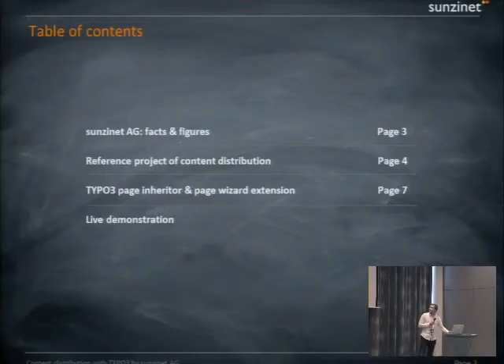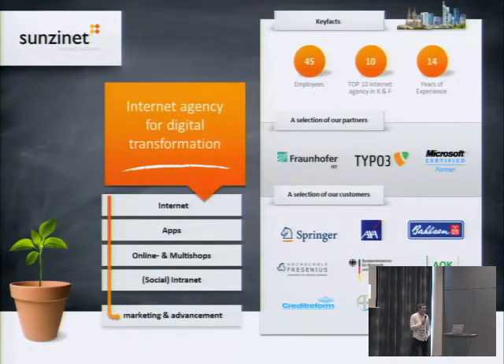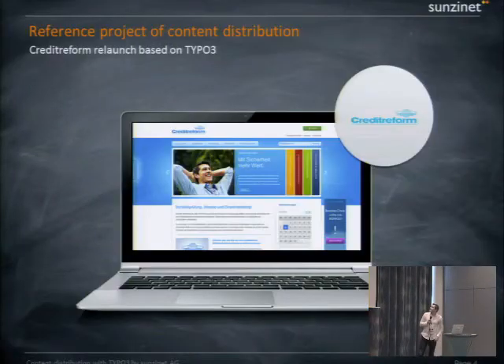Welcome everybody to this case study talk about content distribution with TYPO3. My name is Sebastian Spill and I work for Sunset AG in Cologne. I've been with this company for seven years, and my first contact with TYPO3 was version 3.8 — a long time ago, now we have version 6.2. We got into the topic of content distribution regarding a project we did in 2012: a relaunch of Credit Reform websites. This relaunch was based on TYPO3 — before, they didn't have TYPO3 but a paid, non-open-source CMS.